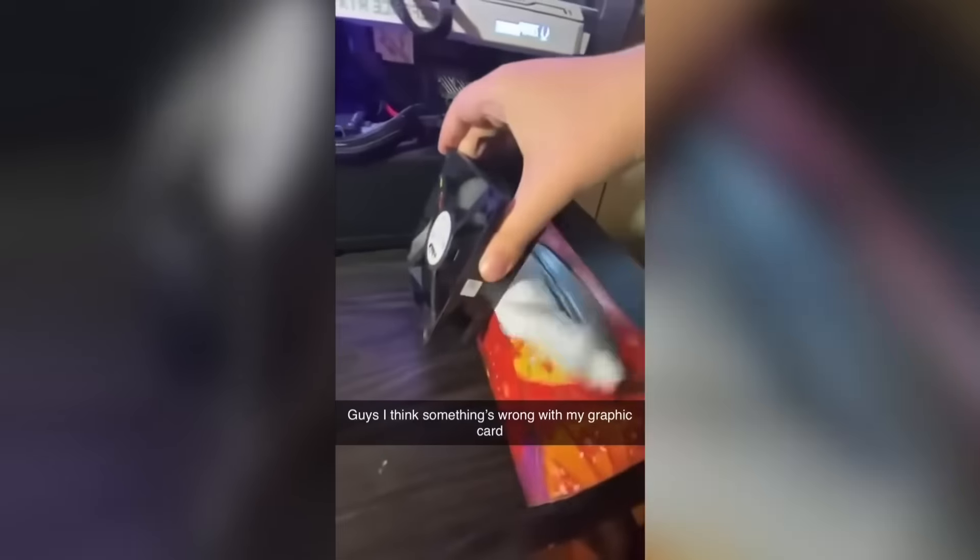You can tell his graphics card is extremely hungry. It shredded every single tissue in that box.